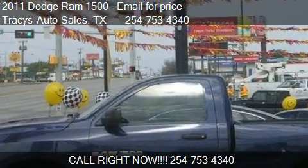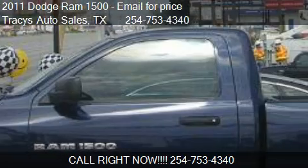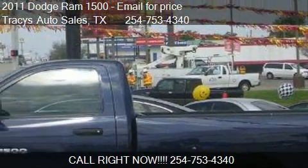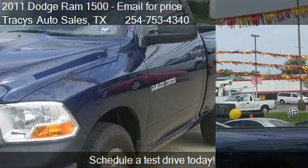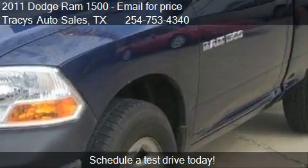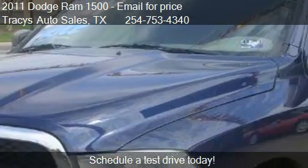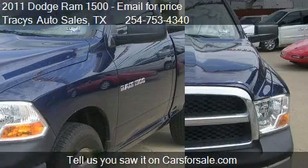This 2011 Dodge Ram 1500 is offered by Tracy's Auto Sales. This vehicle has just over 25,087 miles and could be yours today. Please contact us at 254-753-4340 for pricing details.